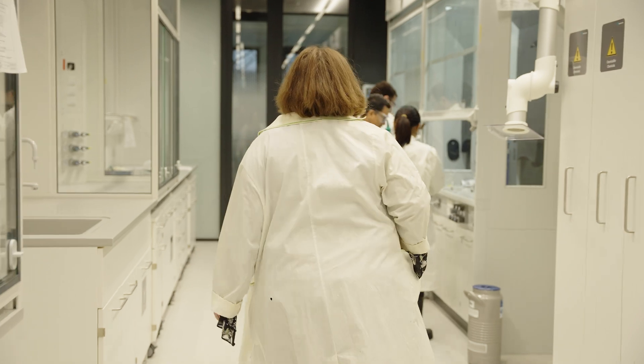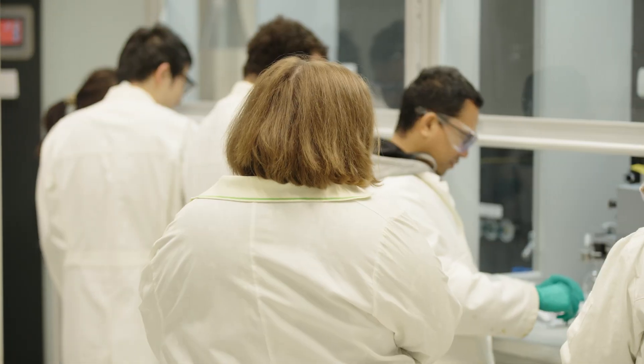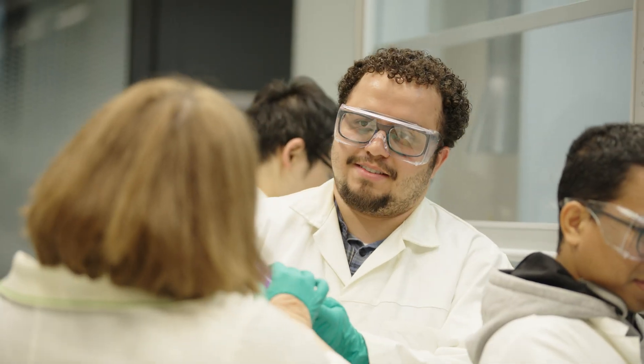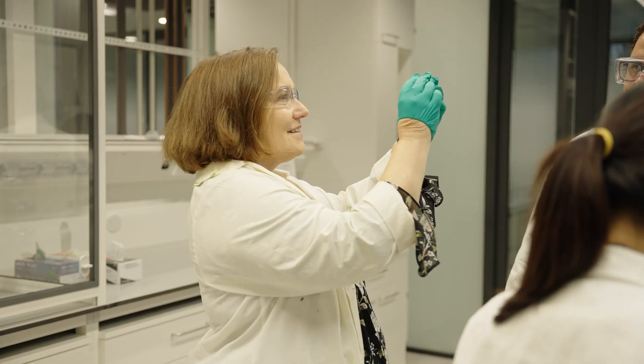These labs are of course fantastic — they are new, but also the layout is a lot better than the old one, so it's way more efficient to work together here, and this will certainly enhance our research capability.